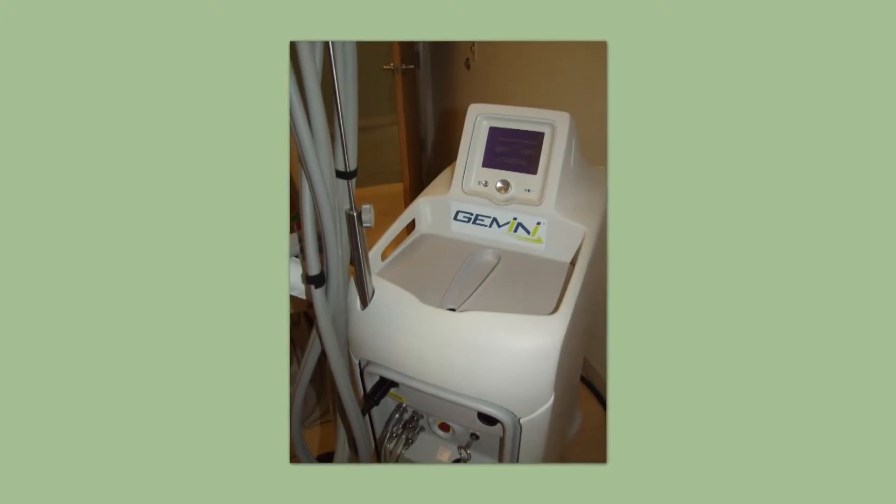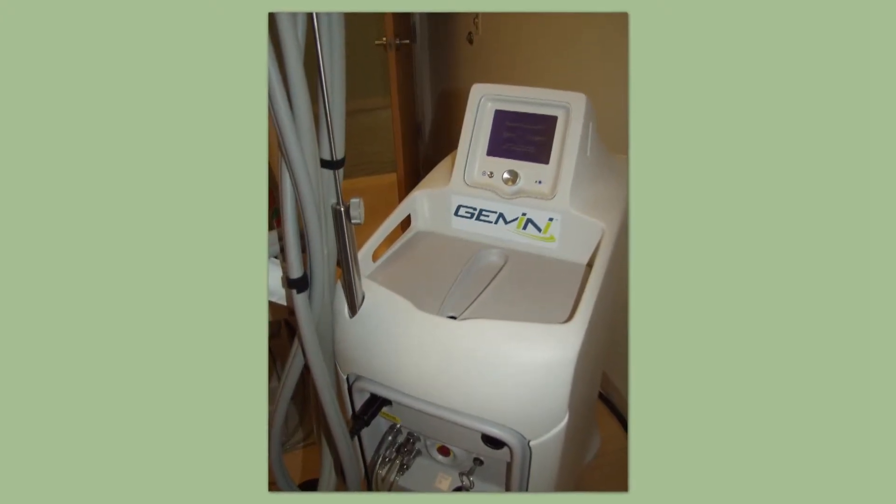The Gemini or KTP laser treats distinct red blood vessels as well as overall pinkness in the skin. It also erases brown spots with a flash of light.